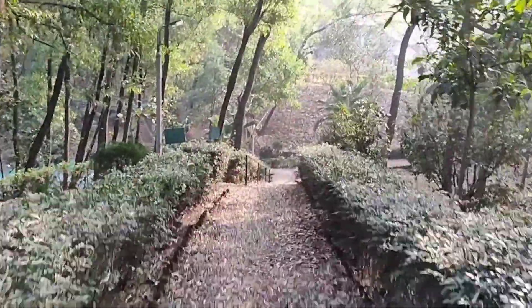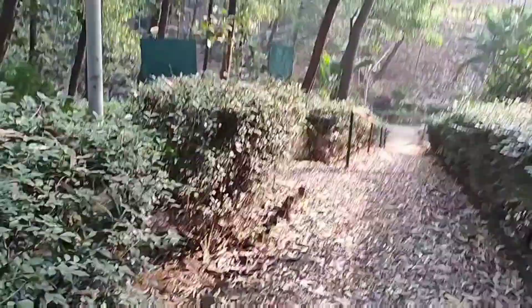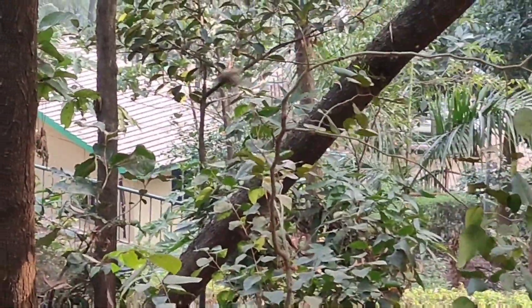It's such a calm place full of nature — I could spend my whole day just moving around here. By the way, that is the cafeteria — I forgot to shoot it properly, so I'm very sorry about that. You will be served breakfast, lunch, and dinner over there.